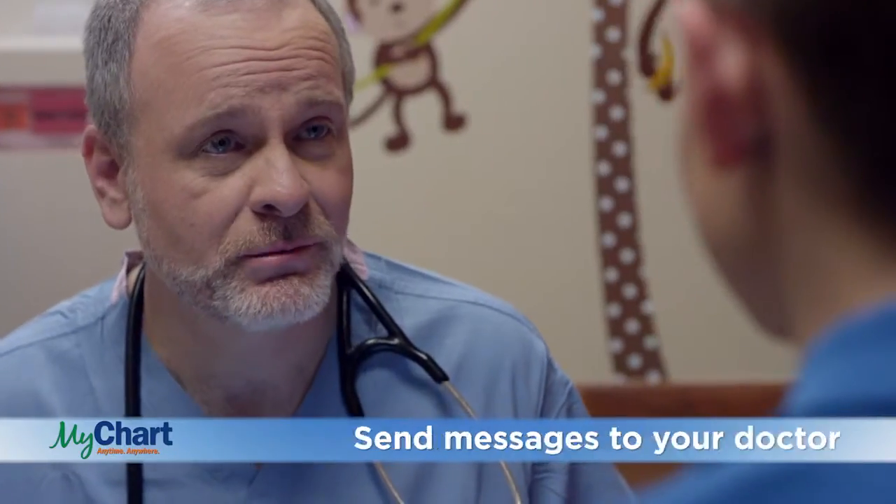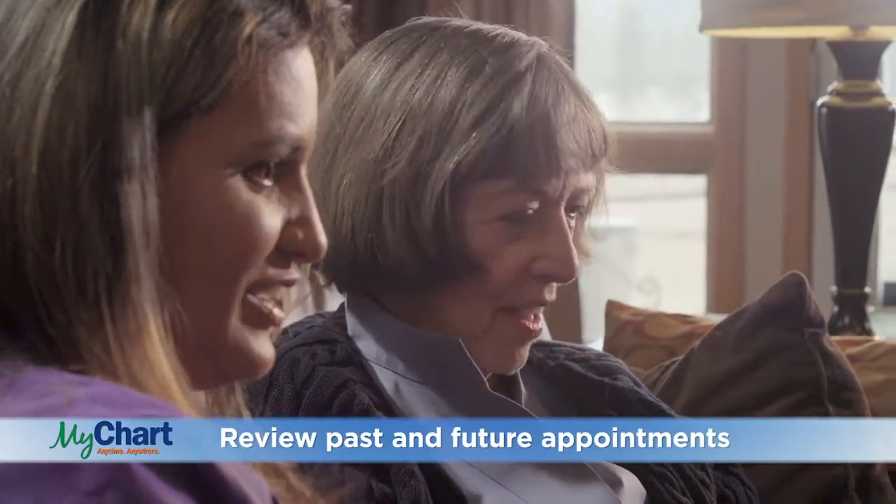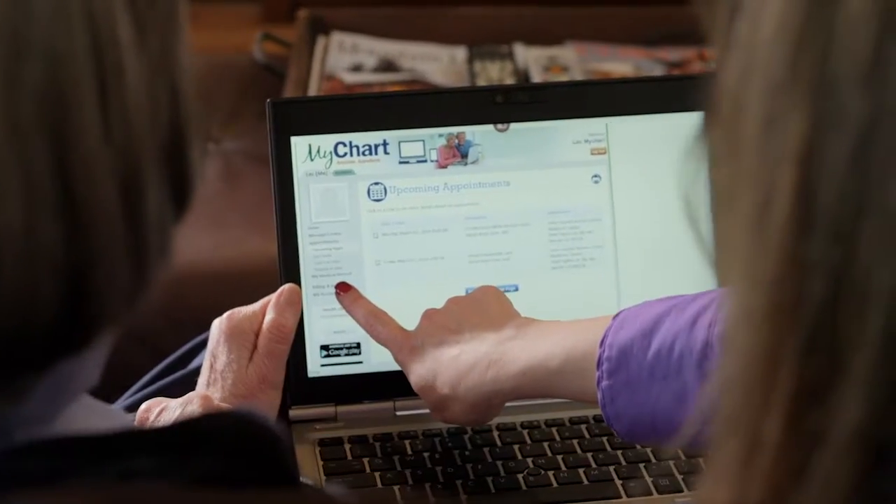Communication is easy. Send messages to your doctor and request prescription refills. MyChart also allows you to manage your doctor appointments, either requesting a new appointment or reviewing past and future appointments, right there from your computer.